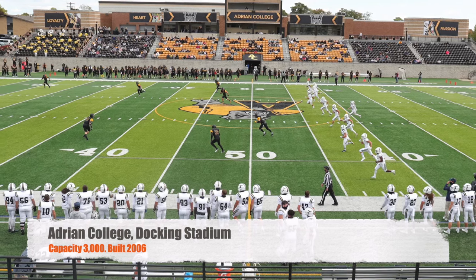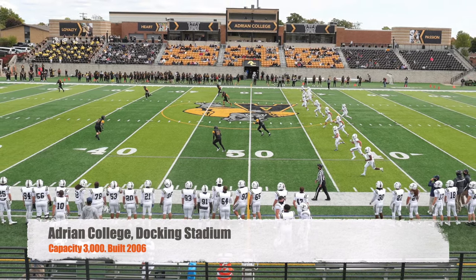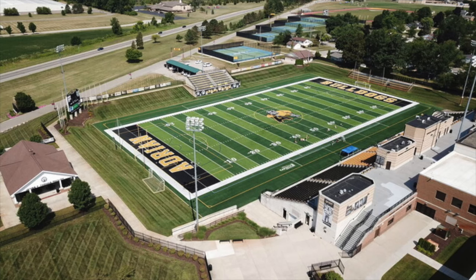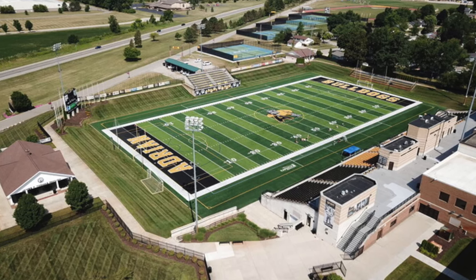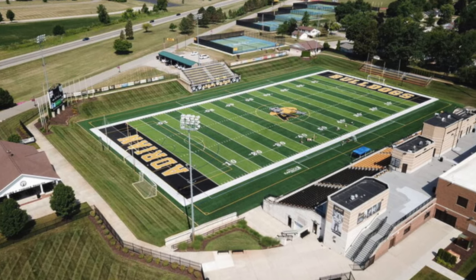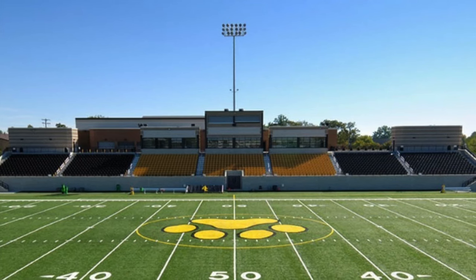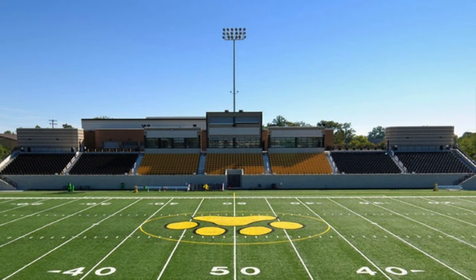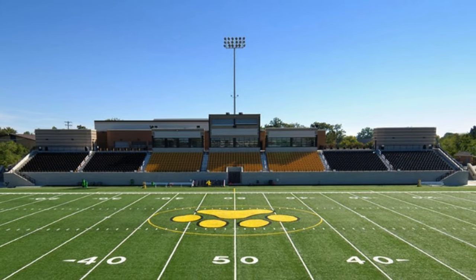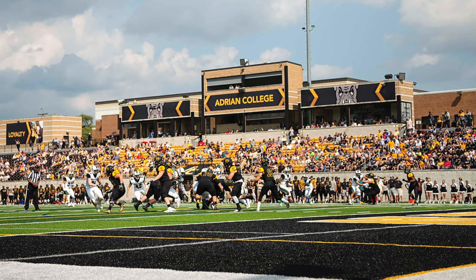Moving on to Adrian College. We've got Docking Stadium. It's got a capacity of 3,000. It does have some berm seating, so it could fit a little bit more than that. It was built in 2006. I've actually been in this stadium — it's honestly a pretty great little football stadium. Tons of chair back seats. The away side is kind of small, but you do have a grass berm that you can sit on. Some pretty nice turf. And you can never go wrong with the black and gold colors, especially in the seats — I think that looks really great.